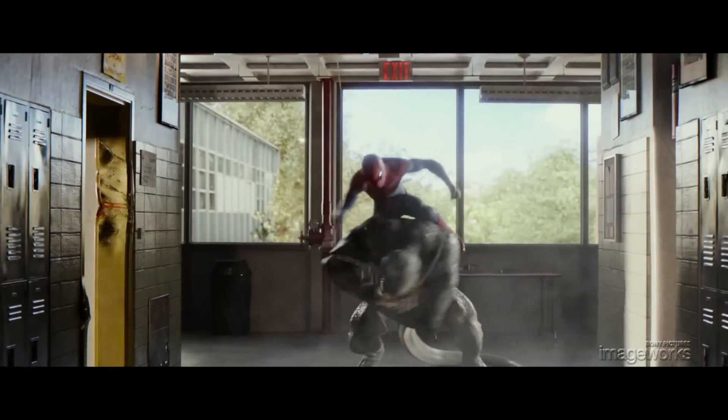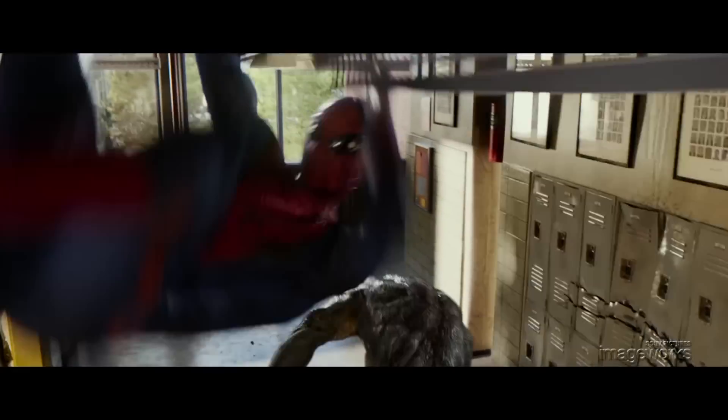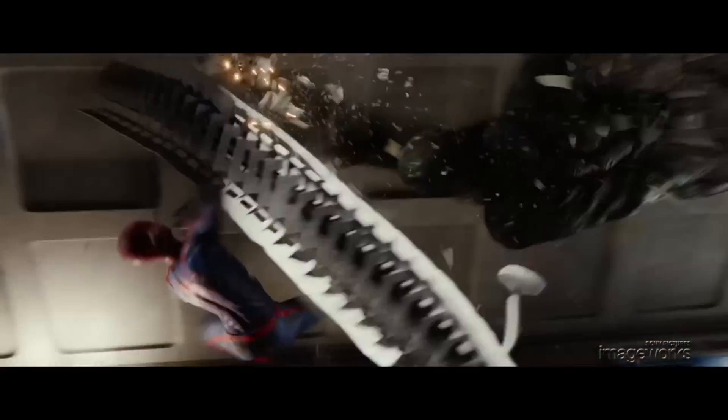The fight sequence in a high school hallway is a great example of an all-CG sequence. Everything in this scene was created digitally, including the characters and the environment, and as a result, gives us lots of opportunities to do things that we normally couldn't do if we were working with pre-existing photography.